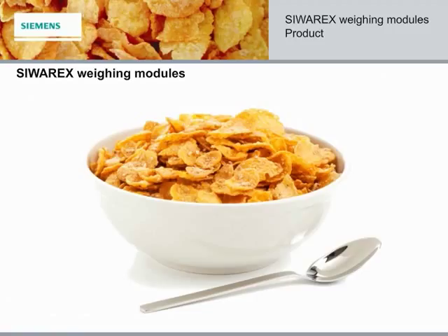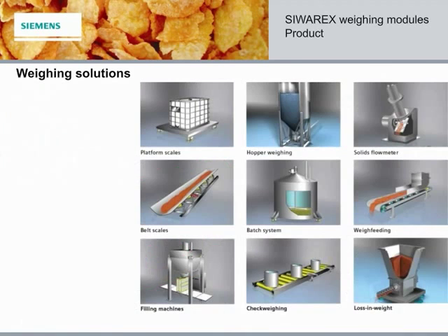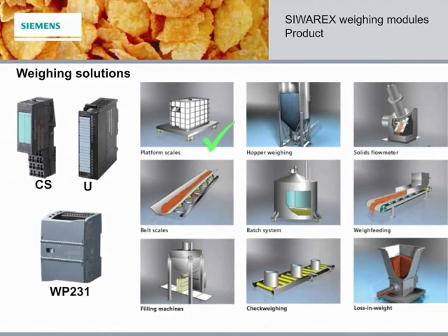Henry's here to introduce the different CIVRx Weighing Modules for us. Thanks, Stephanie — I'd be happy to. From basic platform scale functionality to loss-in-weight feeders, Siemens offers PLC module solutions for all of your weighing applications. The CS module can be used for basic functions, such as platform scales or gravimetric level. The U model can do the same, but it also offers a single and dual channel option for two independent scales on the same module.